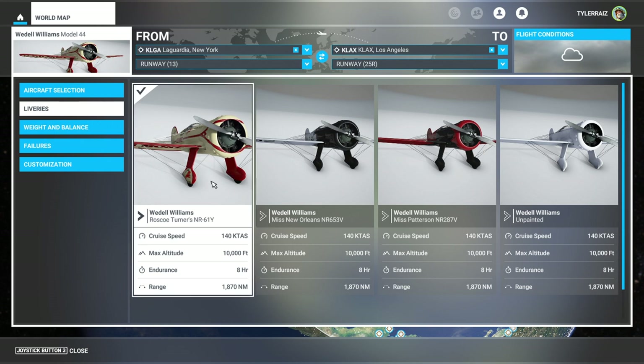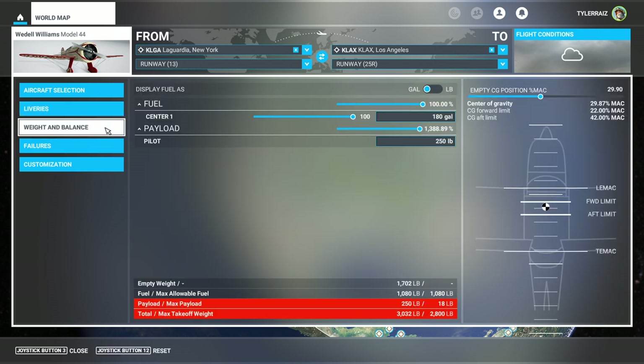Roscoe Turner went from New York to LA in 11 and a half hours. One of the other winners of the race was the Beechcraft Staggerwing, and that would be an interesting thing to try with the variant of that we have available in the sim.